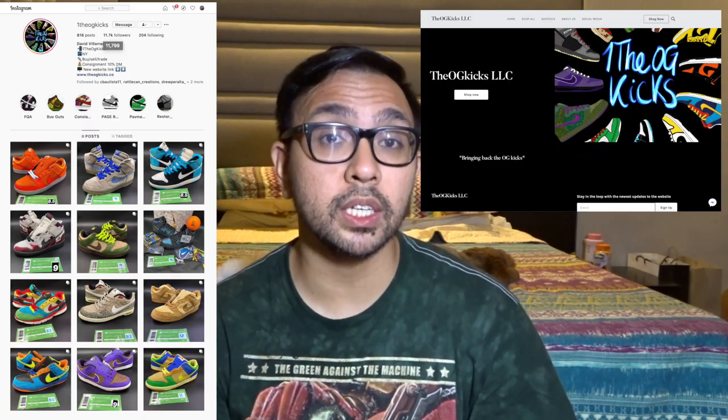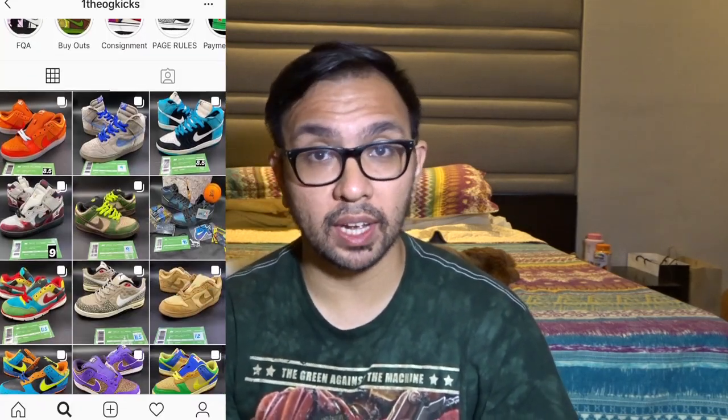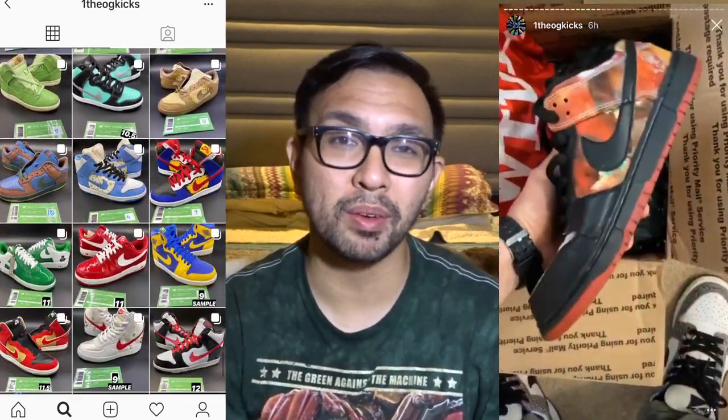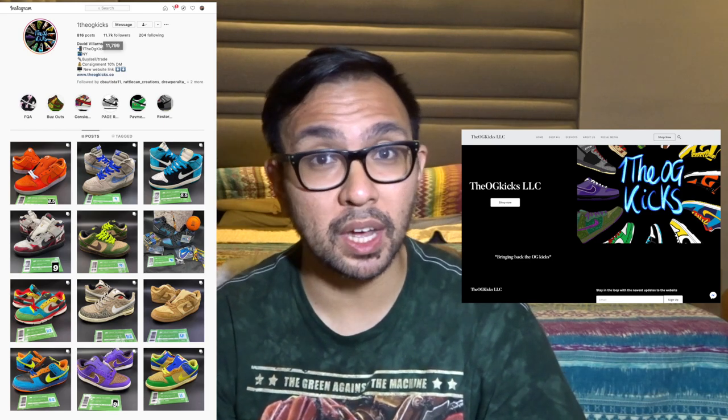But before we get started, I gotta give a shout out to David Villareal of ogkicks.co for these sneakers. My cousin Kui Christian from Canada was the one that got me onto his Instagram page and I've been following him for years now. He always has a wide variety of Nike SBs coming in, and watching his unboxing videos on his Instagram stories is one of my favorite things to do. He also sells these sneakers at awesome prices, so be sure to check out his website and Instagram page if you are a big SB fan. I'll leave all the links in the description down below.